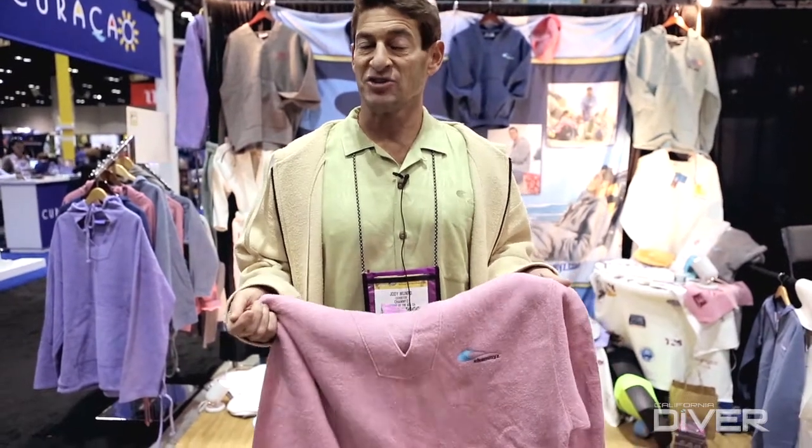The difference between our products and cotton-based products is they wick and evaporate. Cotton products have what they call water retention properties. When they get wet — you put on a t-shirt when you get out of the water — it's wet and heavy. It's great the first time, but the next time you get out of the water, it's still wet.